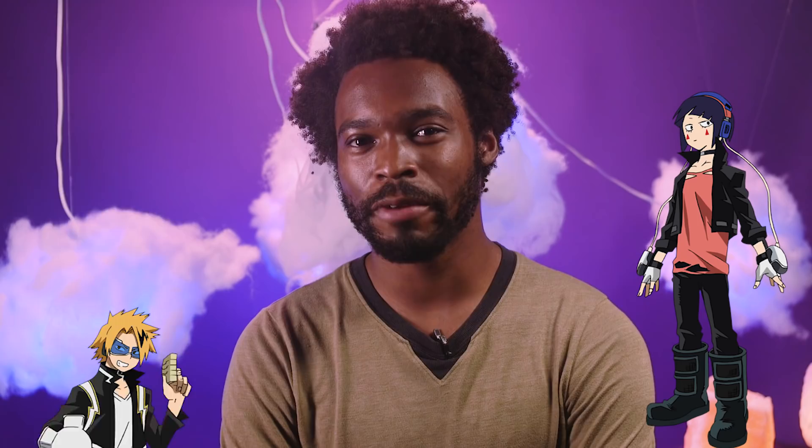Jiro and Kaminari both wear leather jackets, and their costumes sure do look alike — and that's intentional. This is another pair who share the same costume designer, a designer whose trademark is a midlife crisis leather jacket.